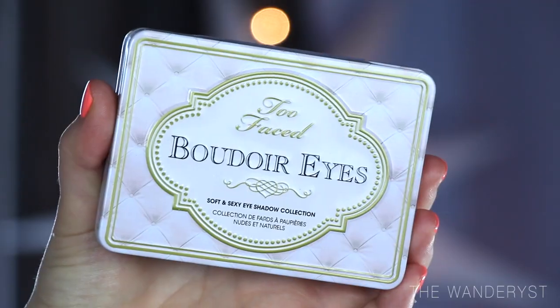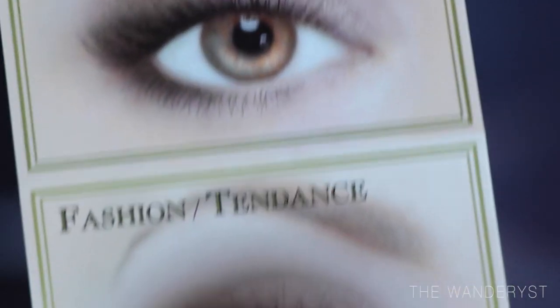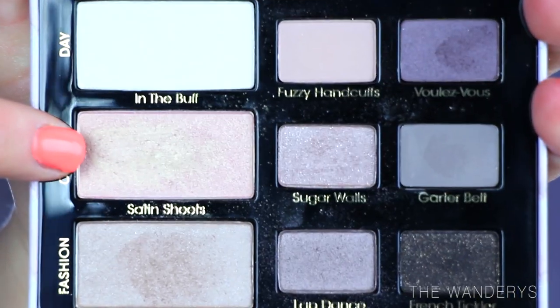Next is something I picked up at Ulta — it's the Too Faced Boudoir Eyes palette. I'm not a huge eyeshadow wearer and I already have enough eyeshadow to last a lifetime, but this caught my eye. It has all the perfect colors for neutral looks, which is really all I ever do. It also has a little booklet showing how to do a day look, a classic look, and a fashion look. I've been using Satin Sheets and Birthday Suit a lot. It's really user-friendly — great if you're just getting into makeup or don't have a lot of time.